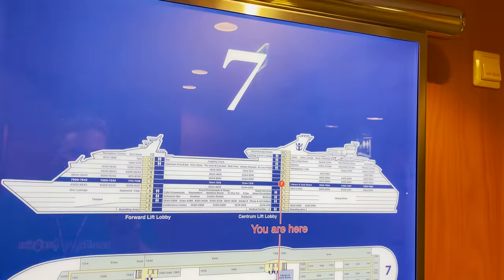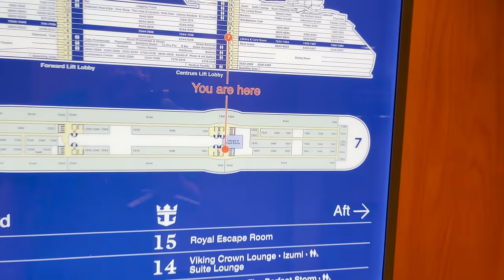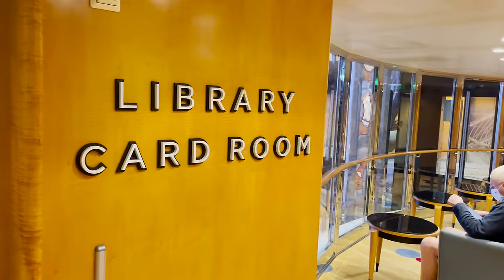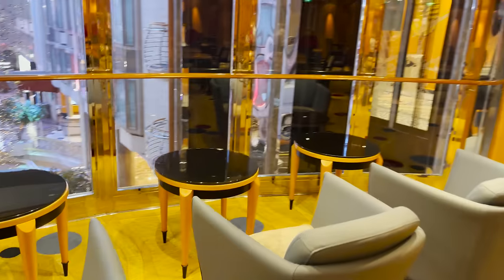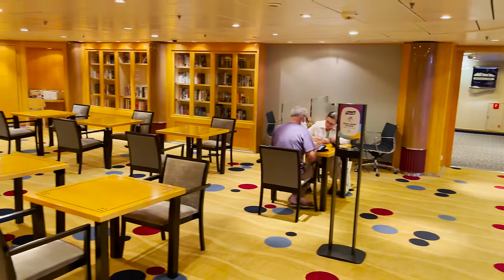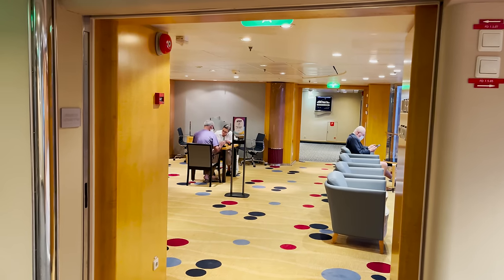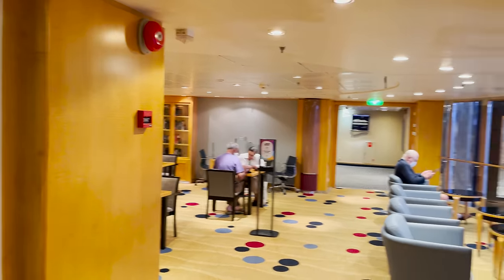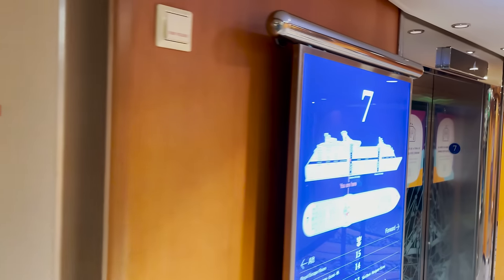Deck seven is almost a duplicate of deck six — mostly staterooms. The one thing to show right off the midship elevators and stairs is the library and card room. Inside there are tables and chairs for playing cards and different games, and bookshelves with books still out on the shelves — something not all ships have been doing due to COVID protocols.